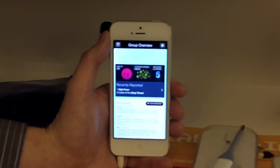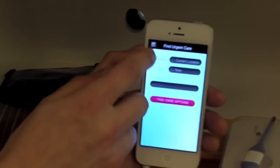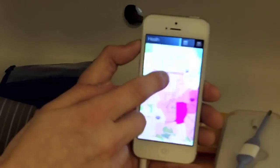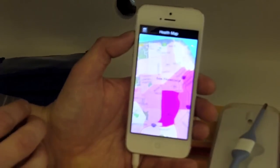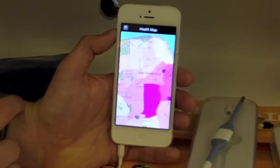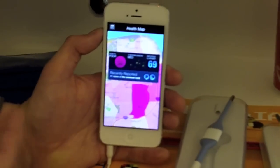It looks like strep throat is going around. It's also possible to use the app without using a private group. You can see very easily what the health situation in your local community is — you can check out San Francisco, look at a particular area, and see what types of illnesses are going around.